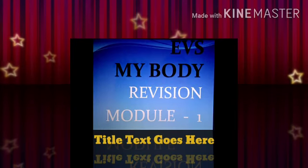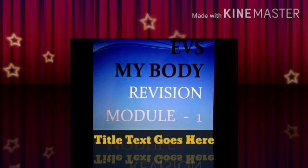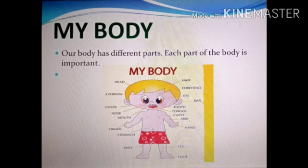Good morning to all of you. Today I have brought the revision of 'My Body,' the first chapter of EVS for all of you. This is the first module. Now children, everybody of us has a body and the body has different parts. Each part of the body is very very important to us. Can you see the picture here?